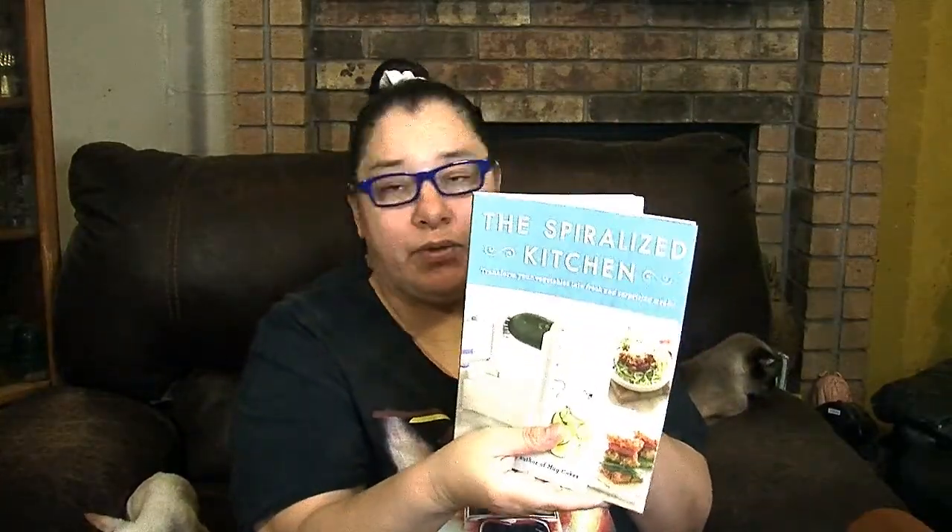Here's 'The Spiralized Kitchen' — a spiralized vegetable cookbook. If you've got a spiralizer for your zucchinis, vegetables, and fruits, this is a win-win. Look at how beautiful the back is — wonderful ideas.